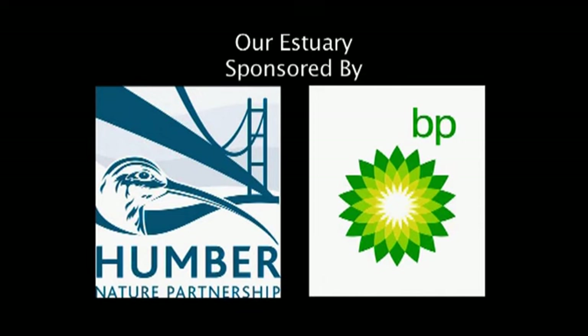Our Estuary, sponsored by the Humber Nature Partnership and BP Chemicals.